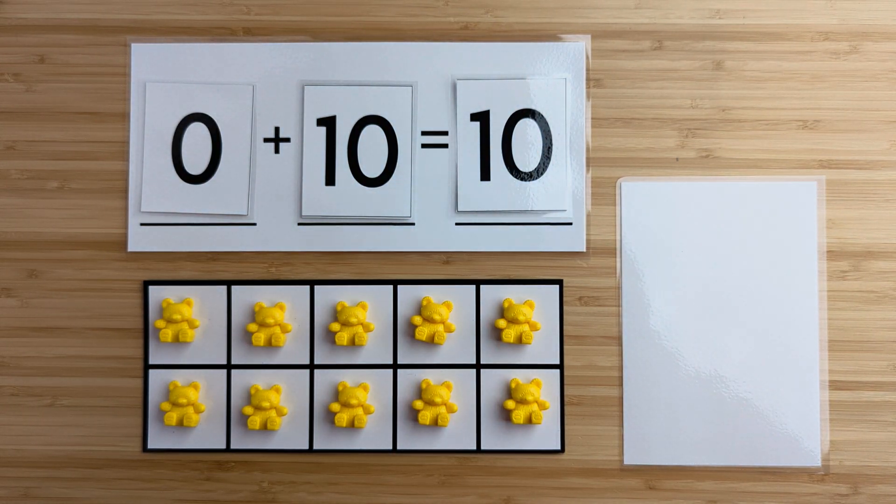Zero and 10 make 10. Nice job. And we are all done.